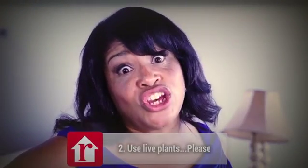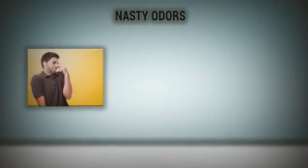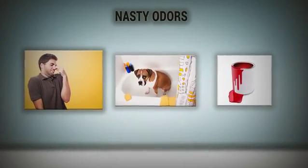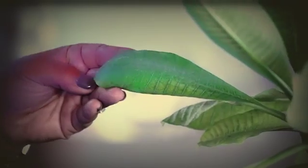Hack number two: use live plants, please. Live plants absorb all the nasty odors in your house — could be you, your dog, or the paint job. It also softens the space in such hard lines, it makes a nice soft edge, and it brings the house to life.